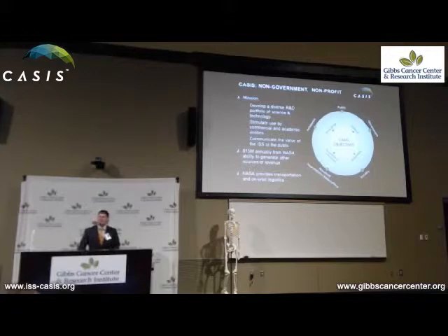CASIS's mission is to develop a diverse research and development portfolio — not only of science but also technology — where the outcomes, knowledge, IP, and products derived from research have a direct impact back here on Earth. Our target is to stimulate research in the microgravity environment with a focused mission on ensuring that at the end of the day there's economic impact and scientific merit that can be derived on the ground. We want to stimulate use of that laboratory by government entities, academic institutions, and the commercial marketplace.